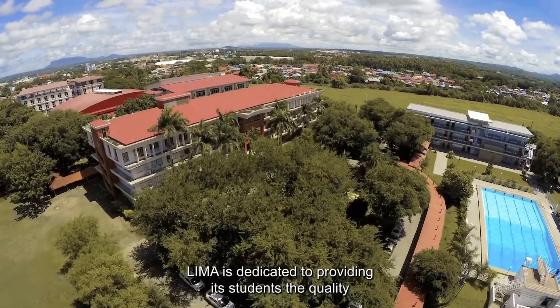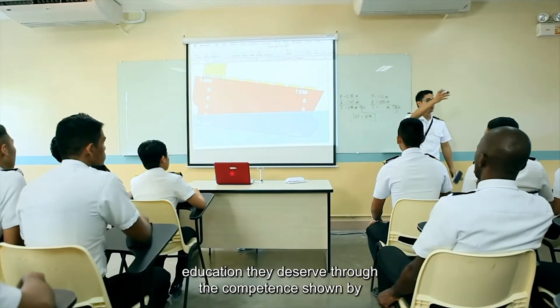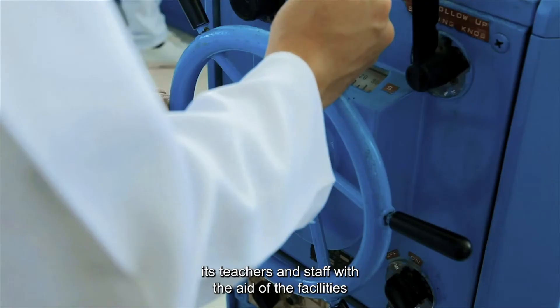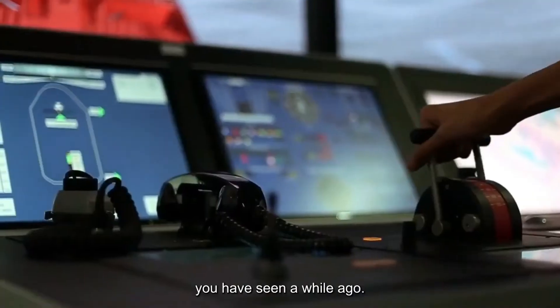LIMA is dedicated to providing its students the quality education they deserve through the competence shown by its teachers and staff, with the aid of the facilities you have seen.